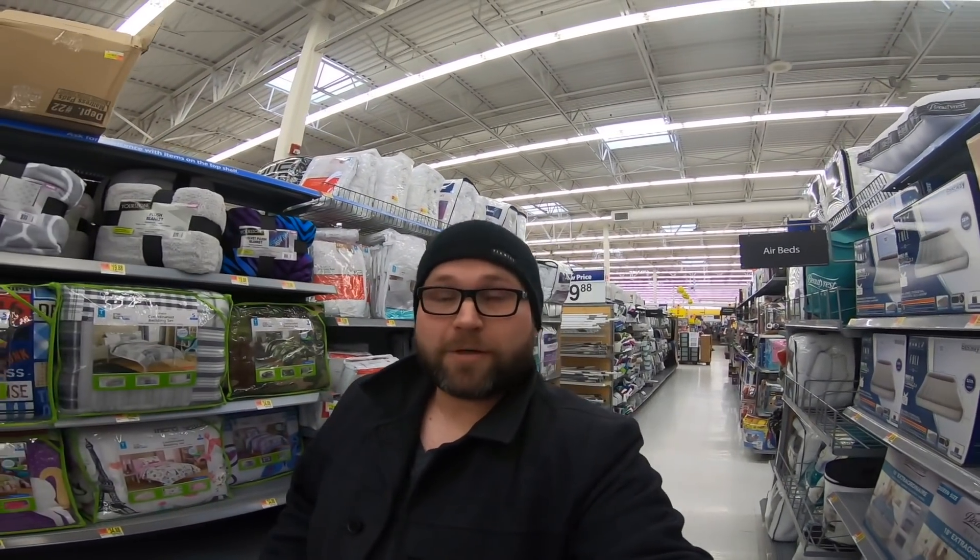Alright, we're in Walmart looking for clearance, and I don't know what we're going to find. Some stuff has been picked over, but on top of that they have a lot of clearance, so let's go see what we can find. Can't promise we're going to find a ton, but let's go see what we can get.